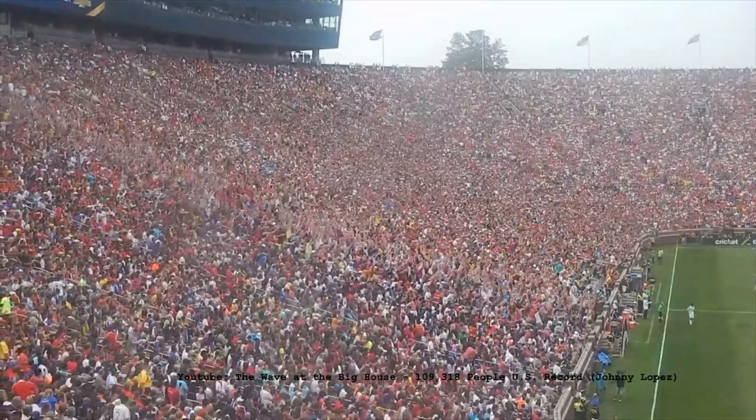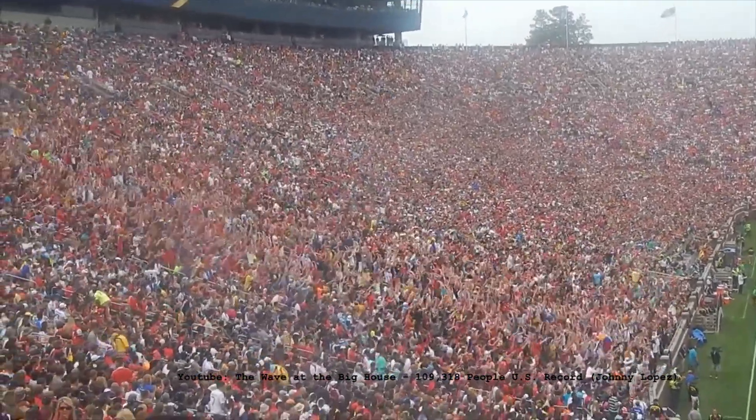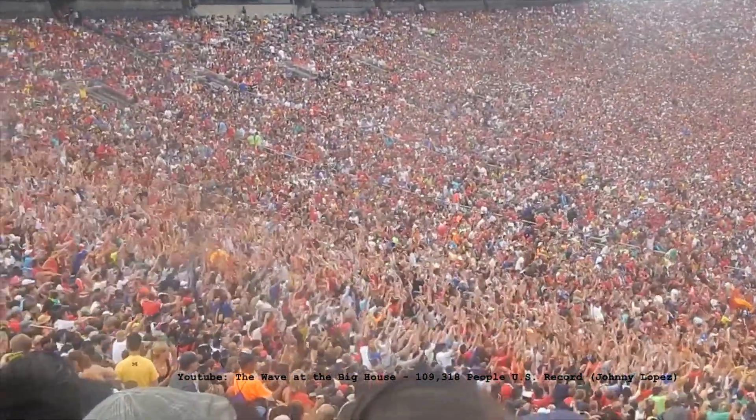But animals are not the only ones to sync up — we as humans also show this behavior. The Mexican wave, seen at stadiums, is an example of this.